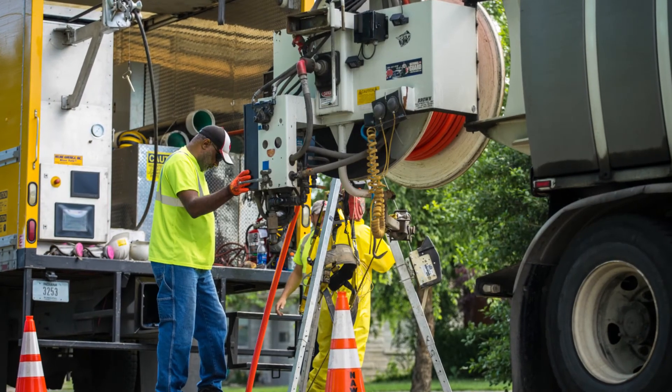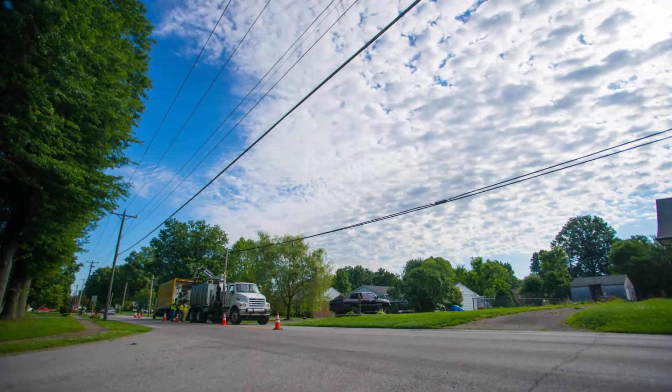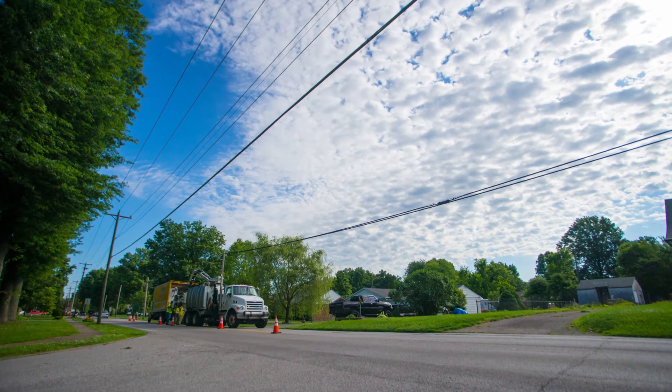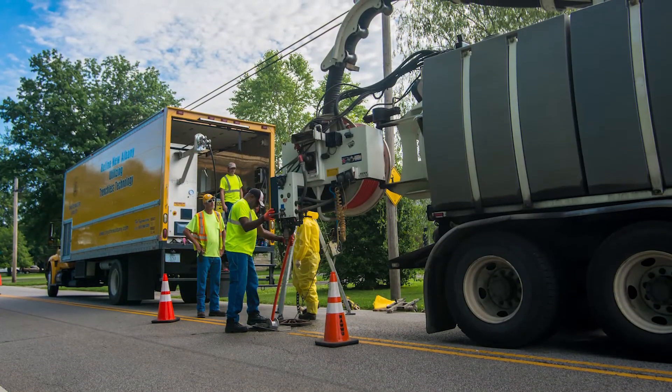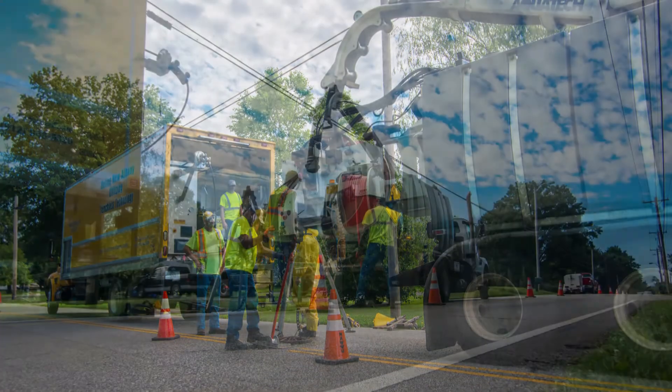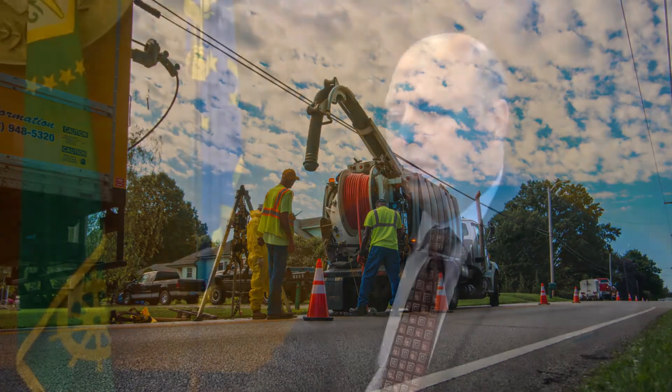Some of our sister cities and neighbors are going through a lot of turmoil right now because the EPA is just now getting involved with their utilities. The EPA has been in New Albany for a little while and made us make some decisions to improve the utility — and it's paid off because our water streams are cleaner, we have fewer overflows, and it's a much more healthful place to live.